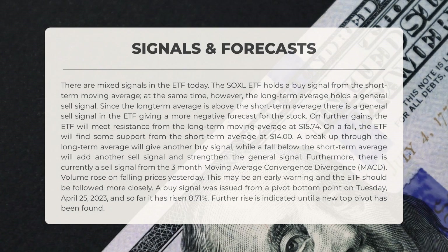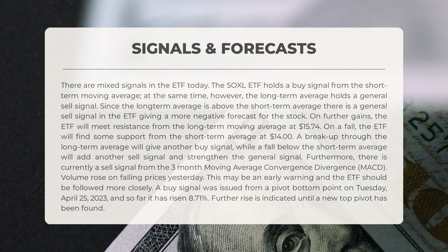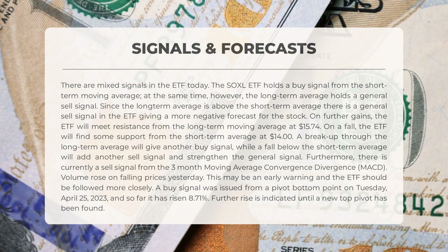The following signals have been identified for SOXL. There are mixed signals in the ETF today. SOXL holds a buy signal from the short-term moving average; however, the long-term average holds a general sell signal. Since the long-term average is above the short-term average, there is a general sell signal in the ETF, giving a more negative forecast. On further gains, the ETF will meet resistance from the long-term moving average at $15.74. On a fall, the ETF will find some support from the short-term average at $14.